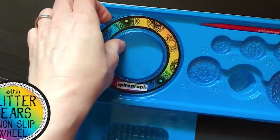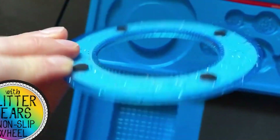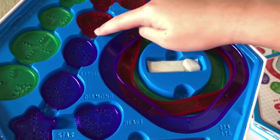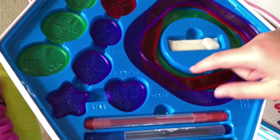The result is even more elaborate and intricate designs that kids can create with ease. The shapes in this set are compatible with existing sets, making it a great add-on for families who already own a Spirograph.